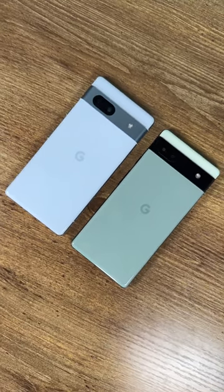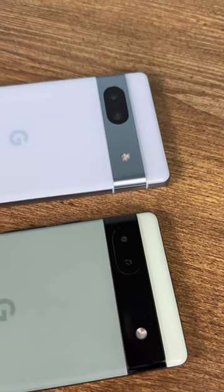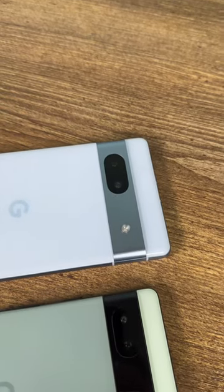Finally there's the camera, and while the Pixel 7a still only has a main camera and an ultra-wide camera, it does get higher resolution cameras that look great and still support those awesome Google camera features like Magic Eraser.